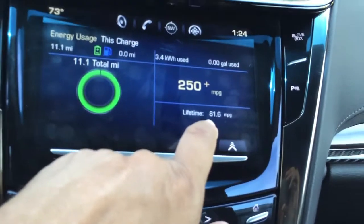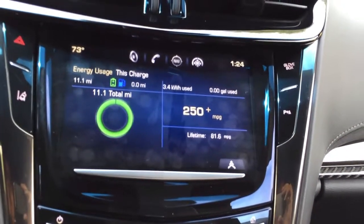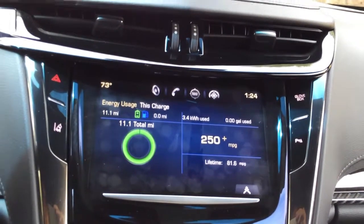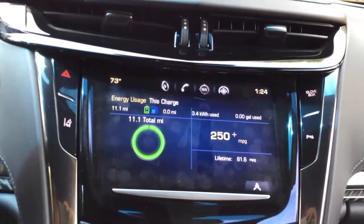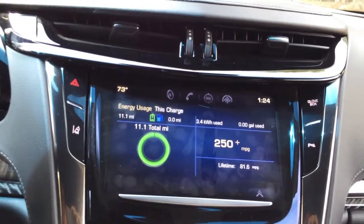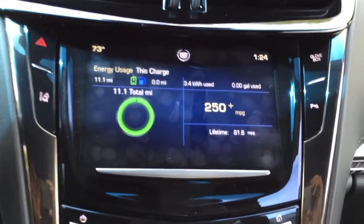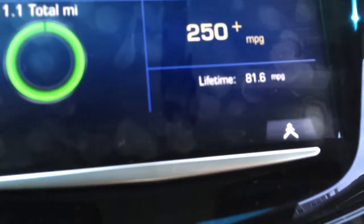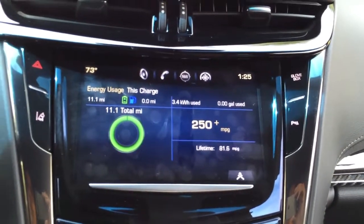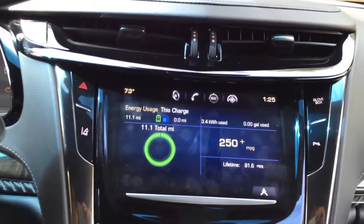My lifetime average on this car is 81.6 miles per gallon. That's a mathematical average based on the total miles on the car divided by the total number of gallons of gas used. That does not include the energy usage from being plugged in — it's purely the number of gallons of gasoline used. My biggest concern about gasoline in connection to my ELR is whether the gasoline will go bad before the car has a chance to use it.